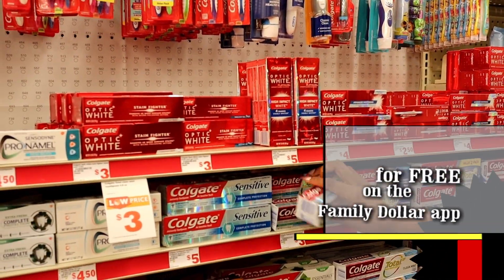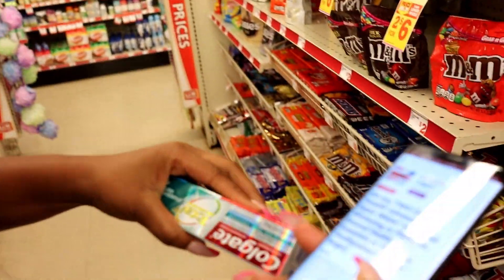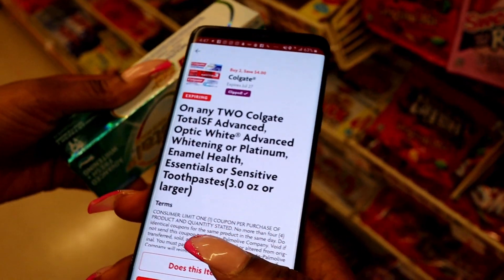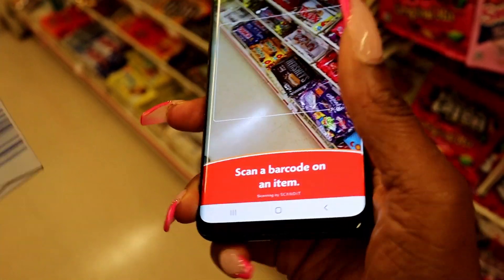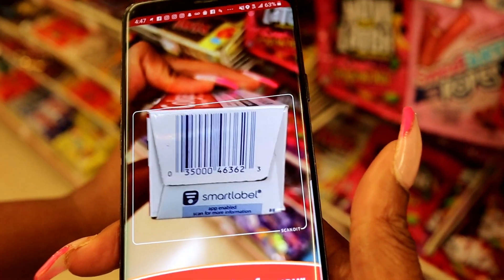That's like a dollar a piece. I always like to tell you guys this — if you ever want to know if your coupon matches the item you have, all you have to do is go on your Family Dollar app. I see this coupon and I have this item, but I want to know: does this coupon go with this item? Hit the button that says 'Does this item qualify?' and scan the barcode on the toothpaste. It says this item qualifies for your coupon. That's how you know — you don't want to get the wrong thing.